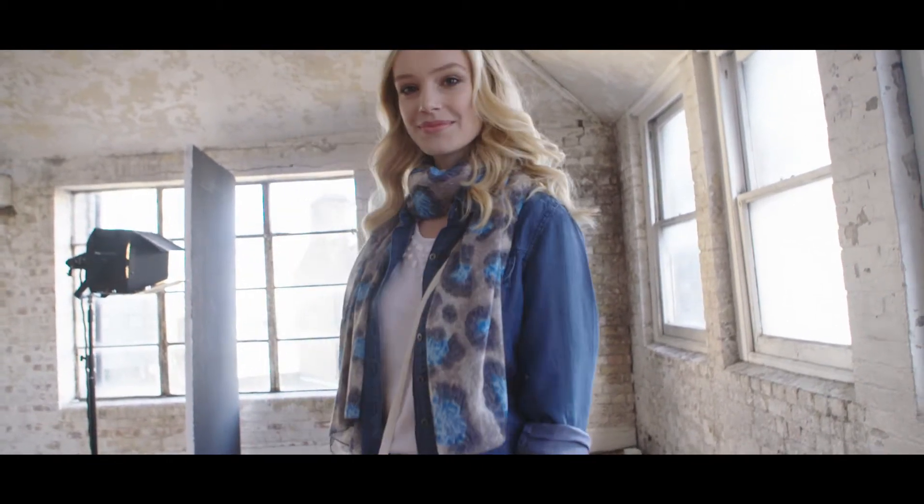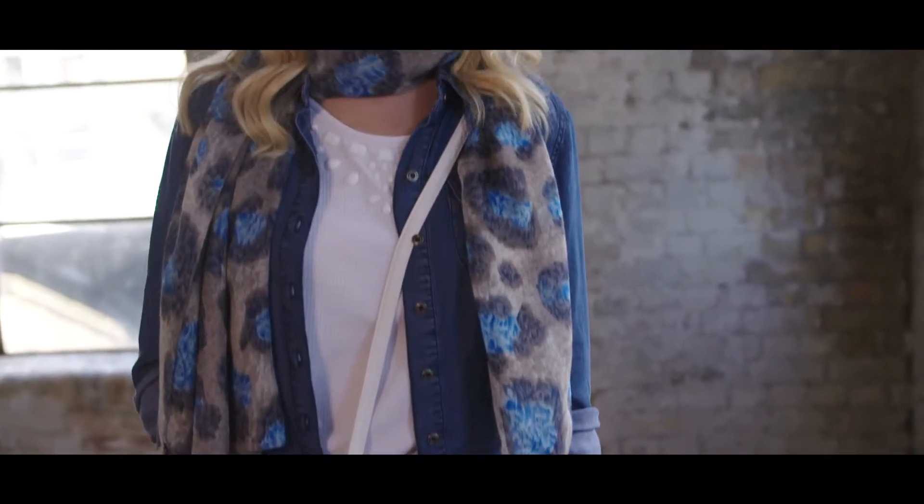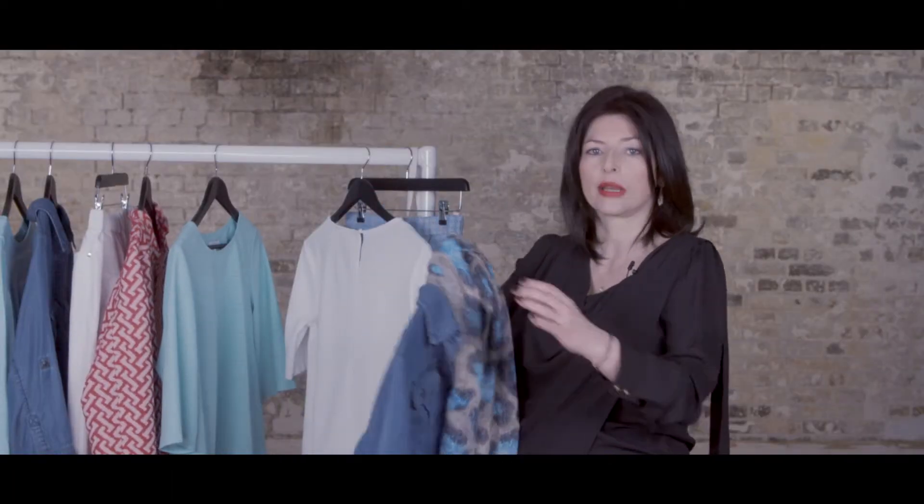And to top it off, when it gets warmer and you don't want to wear a jacket, just put on your denim shirt and team it up with your favourite scarf. JD Williams do a great selection, and that actually just brings the whole outfit together — it's more cohesive.